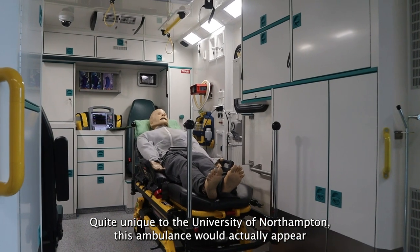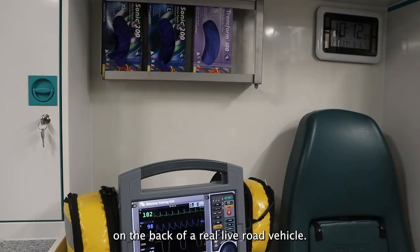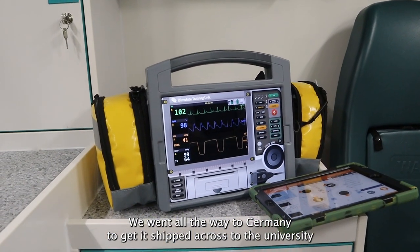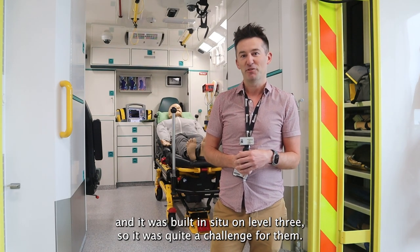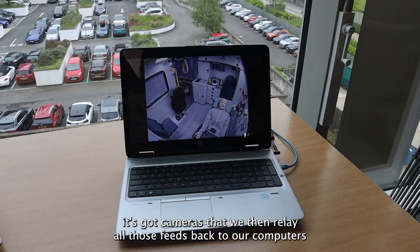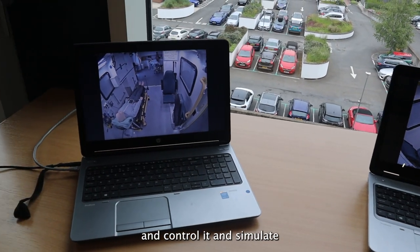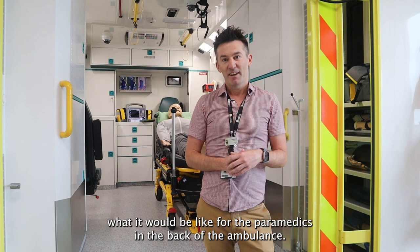Quite unique to the University of Northampton, this ambulance would actually appear on the back of a real live road vehicle, and we went all the way to Germany to get it shipped across to the university. It was built in situ on level three, so it was quite a challenge. We can shut our students in here - it's got cameras that we then relay all those feeds back to our computers and control it, and simulate what it would be like for the paramedics in the back of a real ambulance.